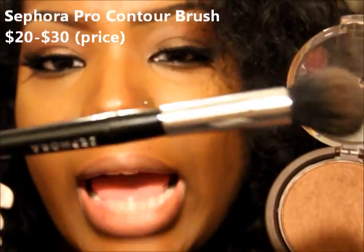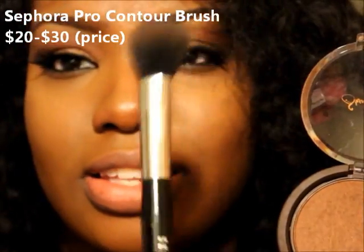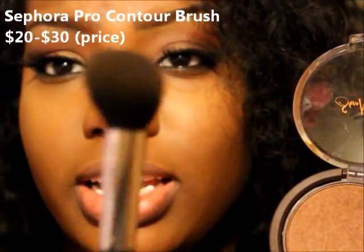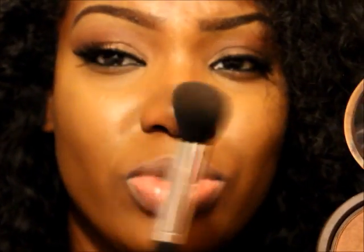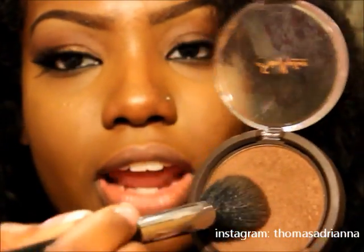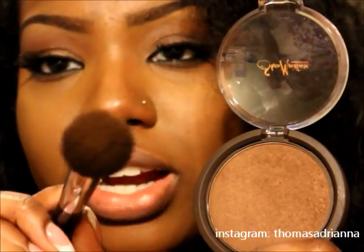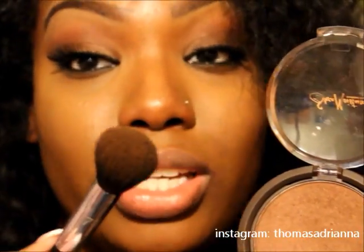My contour brush is from Sephora — I got it around February of this year and it's the best. It costs more than you want to pay but it's really good. Since I have weird bone features in my face I have to really get into my corners and this works really well. This color is kind of orange but not quite — so if you have yellow undertones, like myself with dark skin, this will work really good and give you that color balance you need.